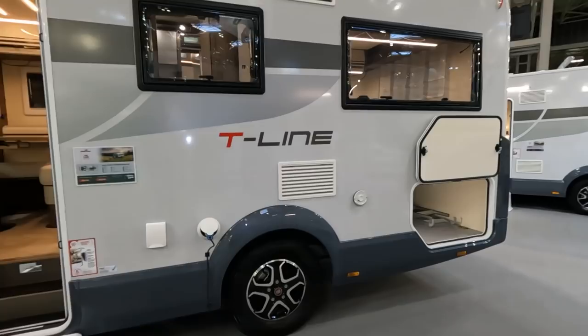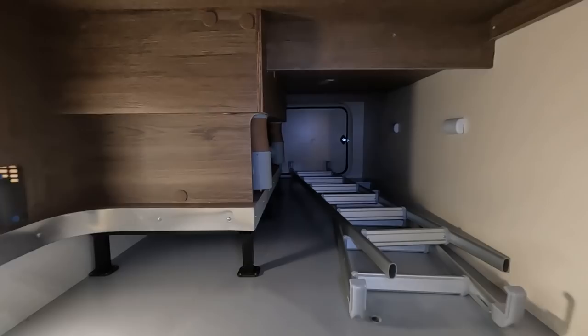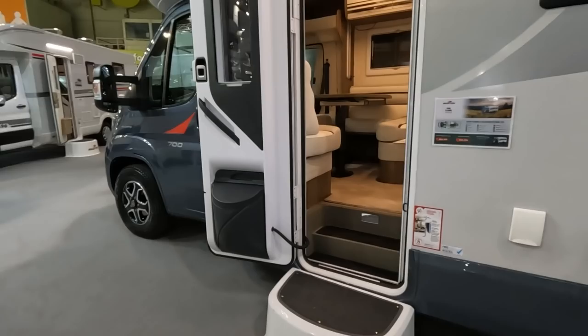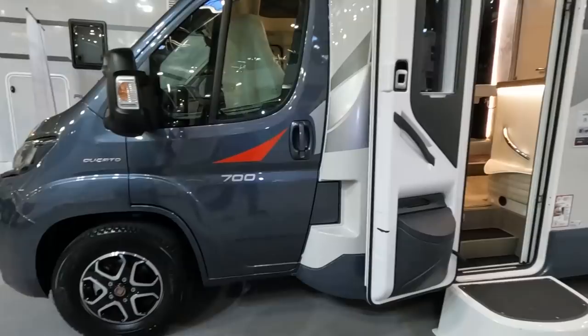My maths was never my strong point so apologies if I got that wrong. There's quite a nice big garage. You've got an outside shower and an outside barbecue connection point as well. Let's have a look inside.